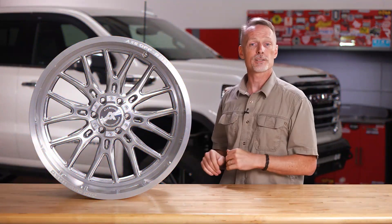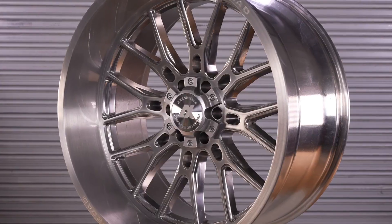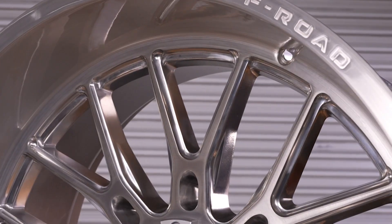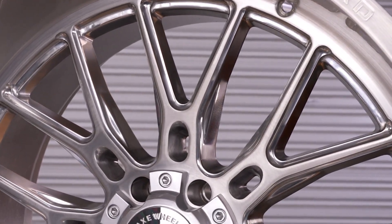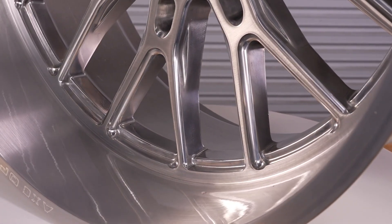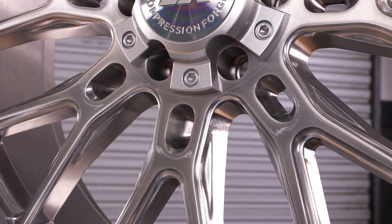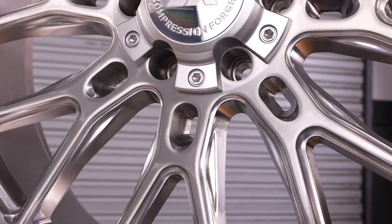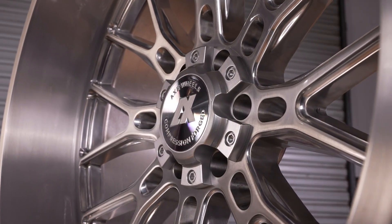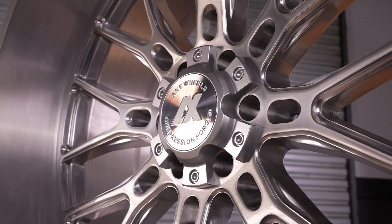That brings us to the Atlas in a 24x12. The Atlas gives you that great big open look to help you show off things like brakes and suspension components. This one's sporting the gloss silver brush finish, which is absolutely stunning. The way they accomplish that finish is they go through a sophisticated polishing process and then brush the face — that's not easy to pull off, but Axe knocks it out of the park.